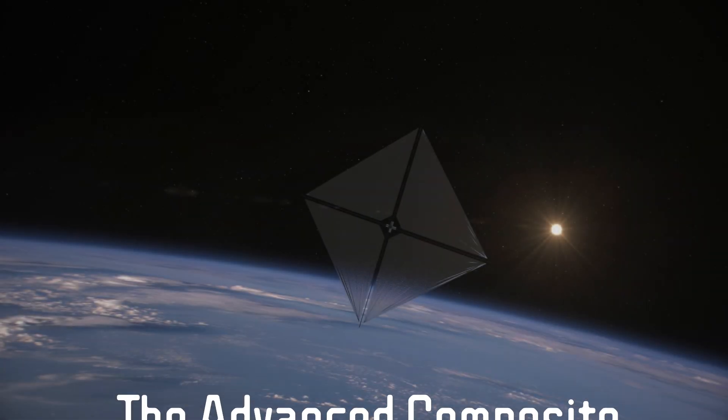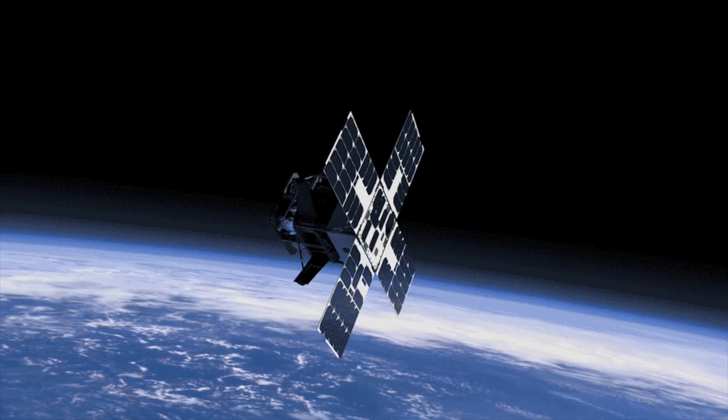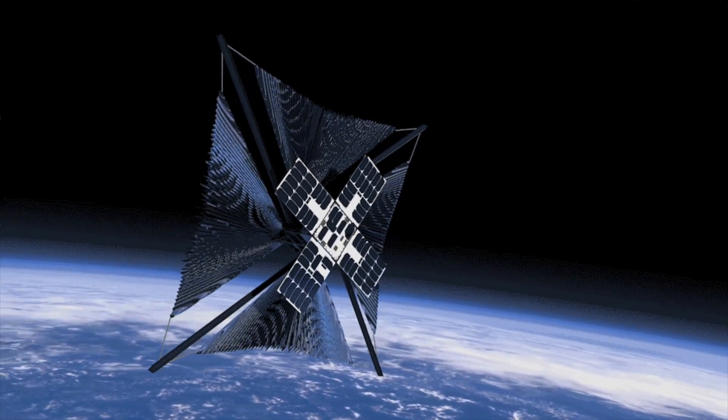NASA's Advanced Composite Solar Sail System, or ACS-3, is a technology demonstration mission to test an alternative to rocket-fuelled spacecraft — a solar sail. Although ACS-3 launched on April 23rd, 2024, it only recently expanded its sails last week.